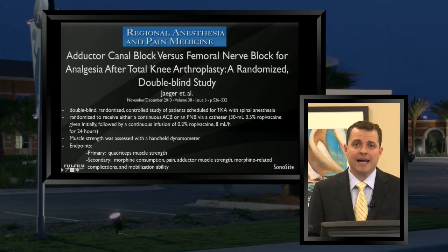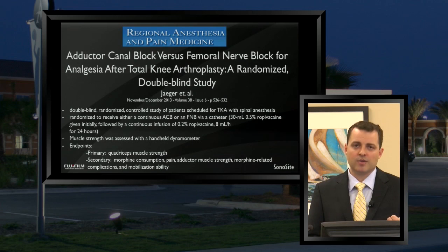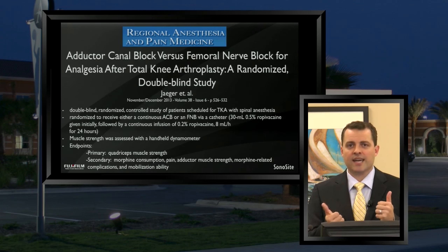Many consider this to be the landmark study demonstrating a clear benefit to adductor canal blocks for major knee surgery. This study was done in Denmark by Dr. Jaeger and her team — an adductor canal block versus femoral nerve block study done exclusively for total knees — and it was a nicely designed randomized prospective controlled trial. In two large groups, all patients received total knee replacements with spinal anesthesia as their primary anesthetic, then were randomized: one group got a continuous adductor canal block catheter, the other got a continuous femoral nerve block catheter. They looked at primary as well as secondary endpoints for both sensory and motor outcomes.